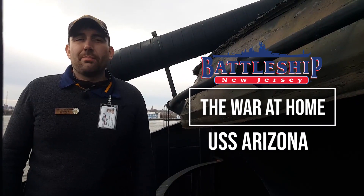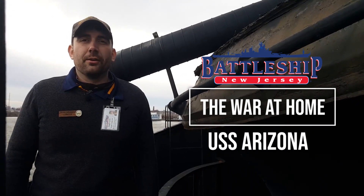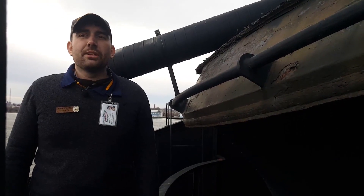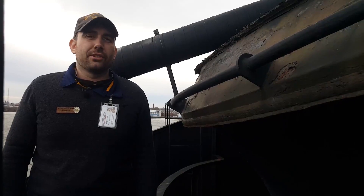Hi, I'm Ryan Szymanski, Curator for the Battleship New Jersey Museum and Memorial. Today we're in the ship's number one smokestack, and we're going to be talking about the loss of the battleship Arizona.